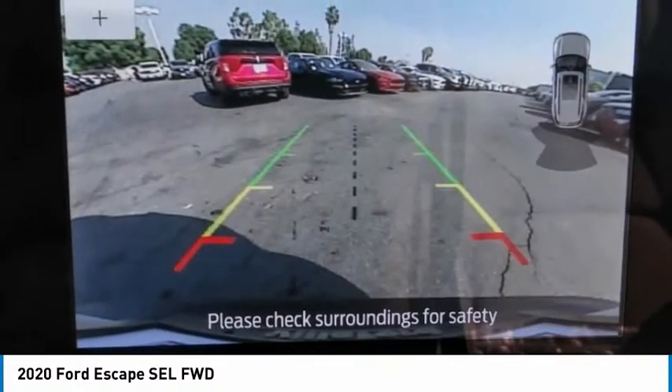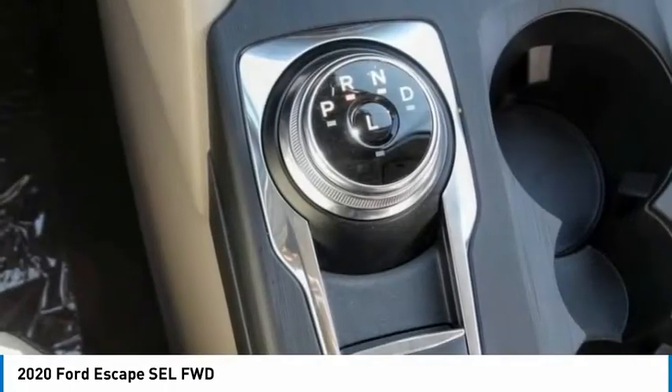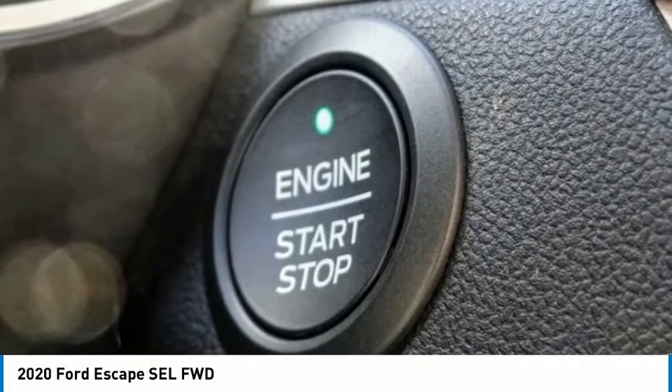Fog lights, four-wheel disc brakes, speed control, rear window defroster. Take this vehicle for a spin and see why so many shoppers are now proud owners.